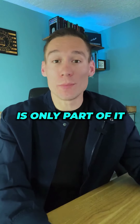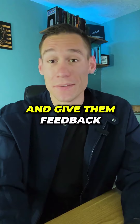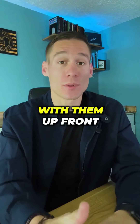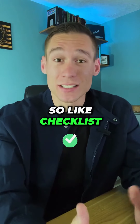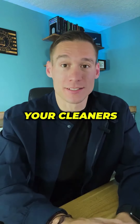Now, finding them is only part of it. You also need to train them to do a good job, inspect their work, and give them feedback so they get better. The most important thing is to set your expectations with them up front and then hold them accountable. Nothing will hurt your business more than bad cleaning reviews. Checklists and clear instructions are an easy way to get more consistent performance from your cleaners.